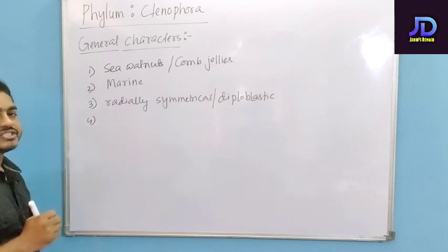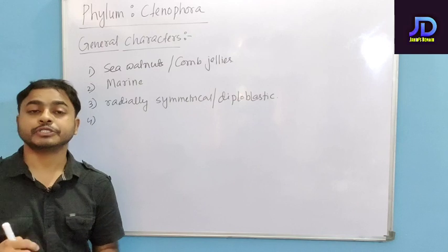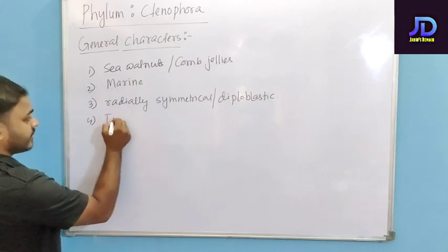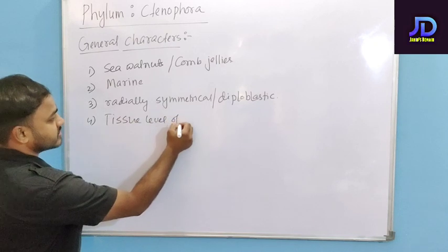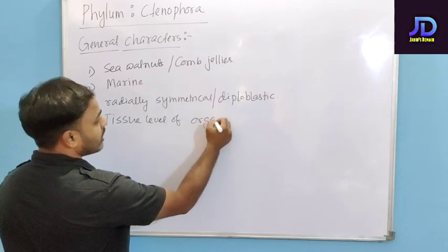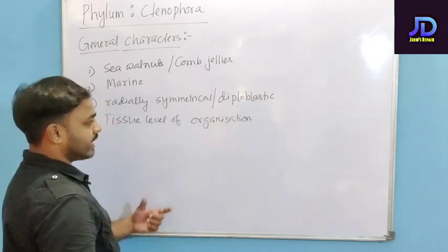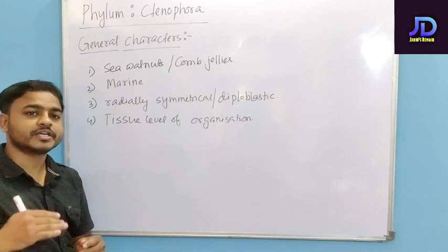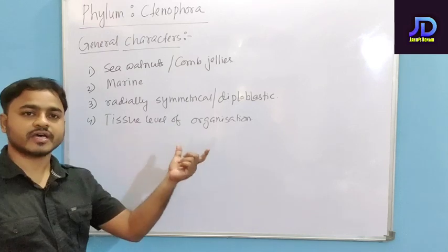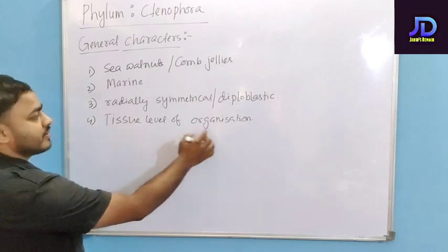Their organization is at the tissue level of organization. All their functions are performed by tissue. The cells are aggregated to form tissues, and the tissues perform the functions. That is why they are said to exhibit tissue level of organization.